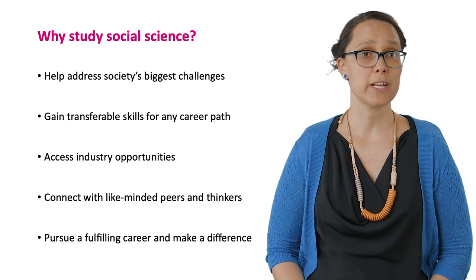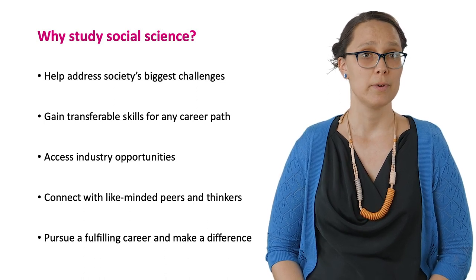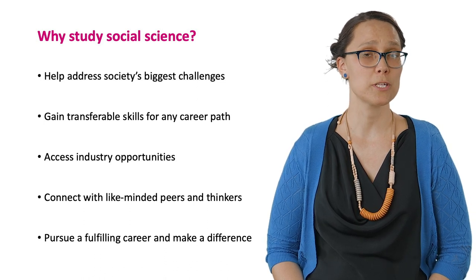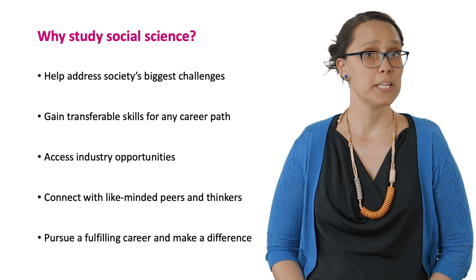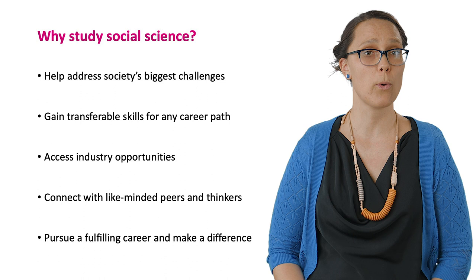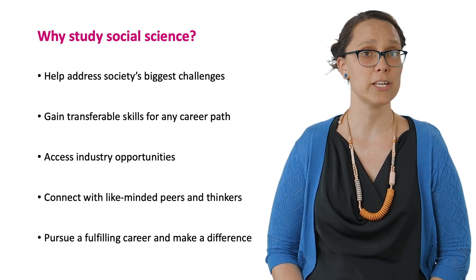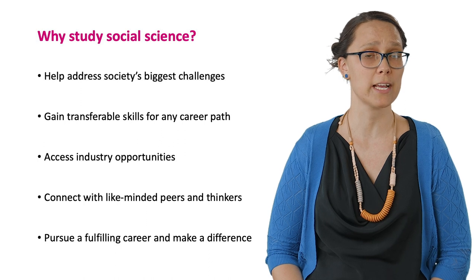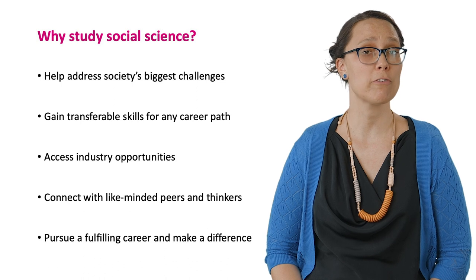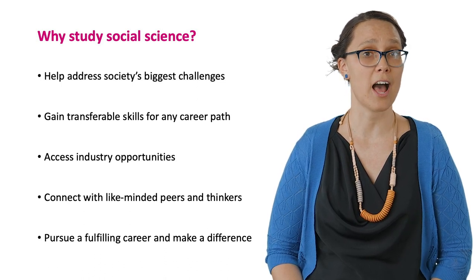At this time of increased uncertainty, many of us are thinking about future employability. Importantly, the future of work is no longer about jobs but about skills. It's been predicted that by 2030, nearly two-thirds of Australian occupations will require transferable skills, and today's graduates are likely to change jobs three times every decade of their working life. This means that young people need to prepare for a variety of jobs across their career with skills that can apply to any job.